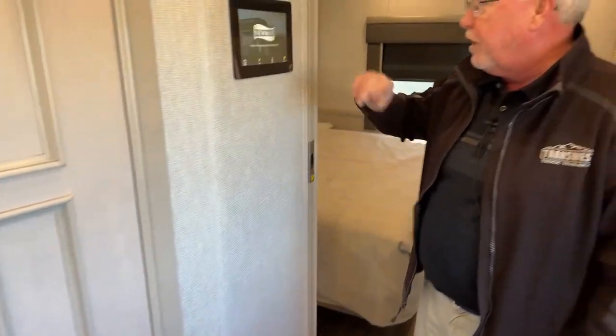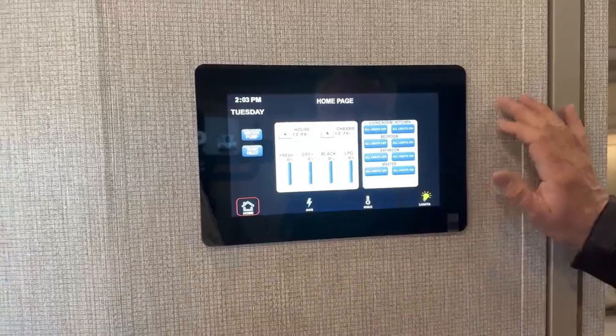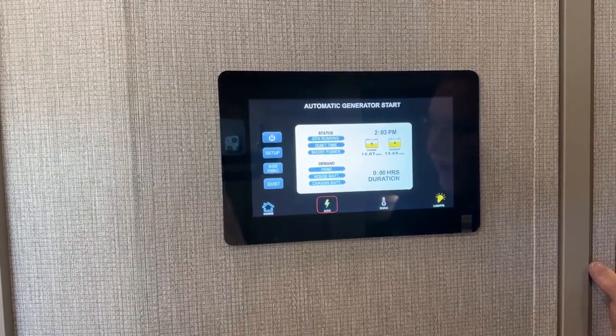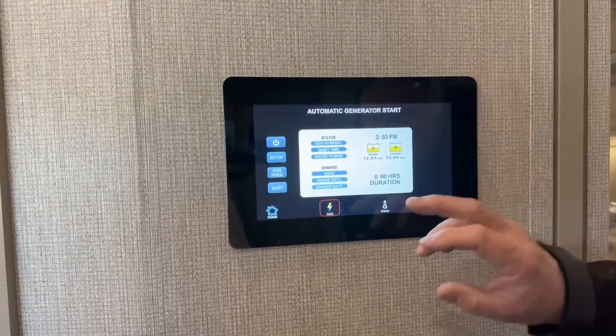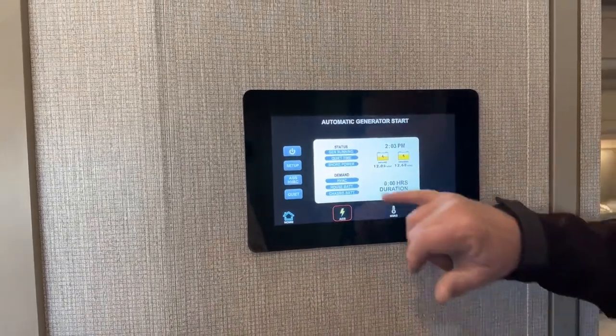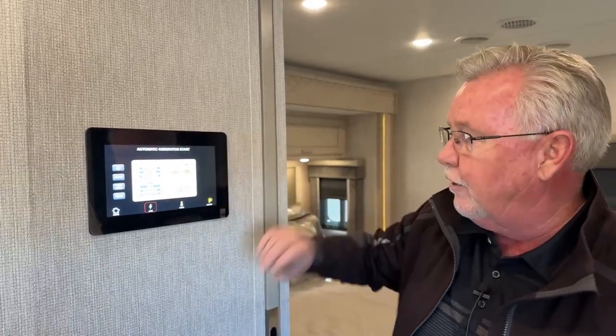Here's something else new for 2023 — they put in a 10-inch monitor panel. On this panel, you monitor your batteries, turn on your water pump, tank heater, and control all of your lights. Another new feature is the AutogenStart — something typically found in higher-end diesels but not many gas coaches. You can set this to come on at a certain time, according to your house or chassis batteries, or most importantly by HVAC temperature. So if I go out for a walk and leave my dog inside on a hot day, I can program the generator and air conditioner to turn on automatically once it reaches 75 degrees.